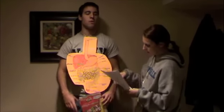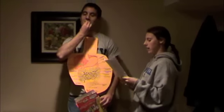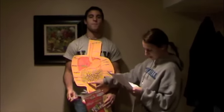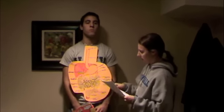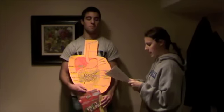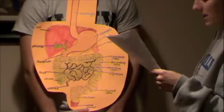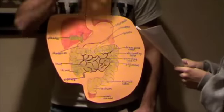The large intestine extends from the ileocecal valve to the anus. The major function of the large intestine is to dry out indigestible food by absorbing water. The large intestine, like the small intestine, has five subdivisions: the cecum, the appendix, the colon, the rectum, and the anal canal. The cecum is a small pouch at the beginning of the large intestine. Attached to the cecum is the appendix. Within the colon, the indigestible food goes from the ascending colon to the transverse colon to the descending colon to the sigmoid colon. In the pelvis are the sigmoid colon, the rectum, and the anal canal. From there, the indigestible food leaves the body.